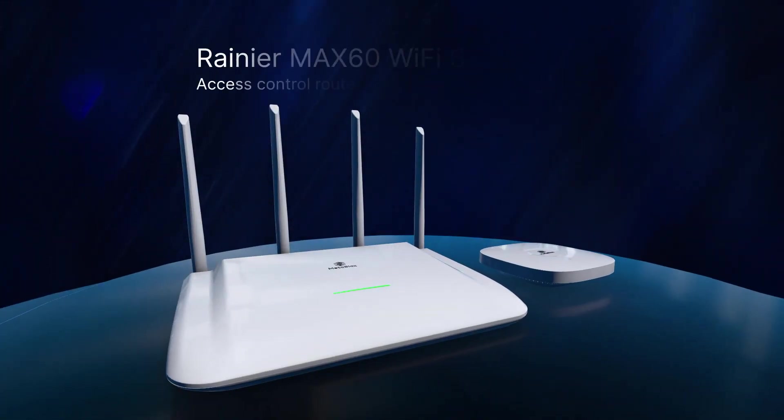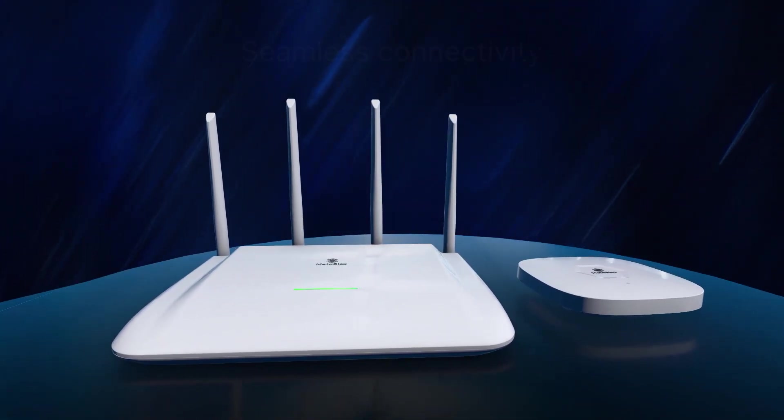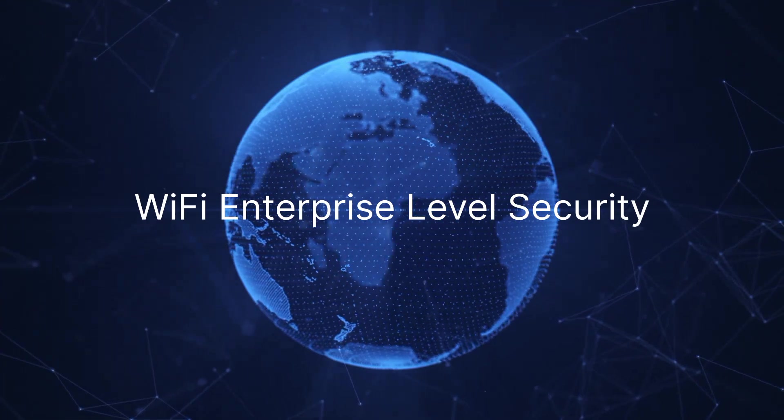Meet MetaBlox Rainier Max 60 and MetaBlox Baker Max 30, introducing you to the future of seamless connectivity with intelligent active mesh technology, open roaming, and Wi-Fi enterprise-level security.